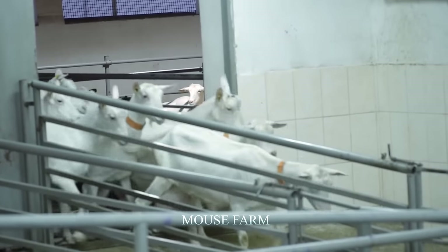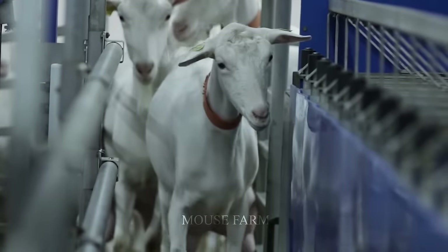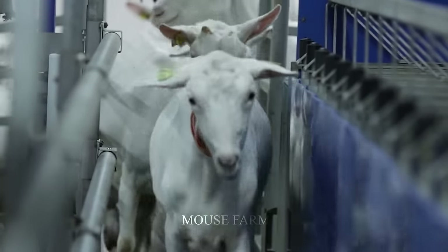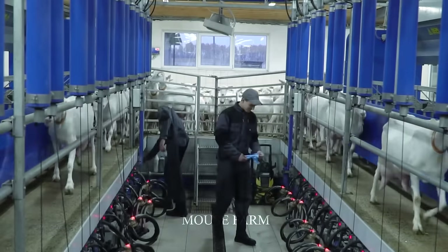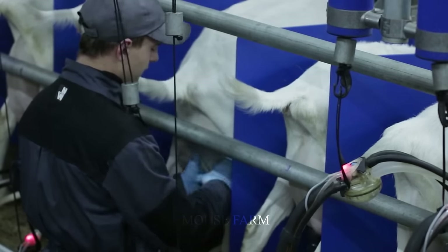Goats begin to produce milk when they are 6 months old and continue to produce milk until their estrus cycle ends, usually about 21 days. During this time, the goat's milk production reaches its peak, increasing harvest efficiency.